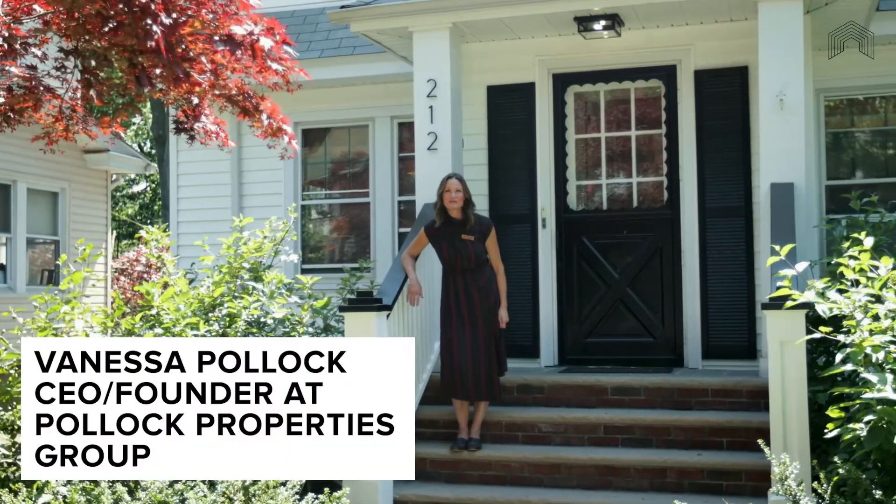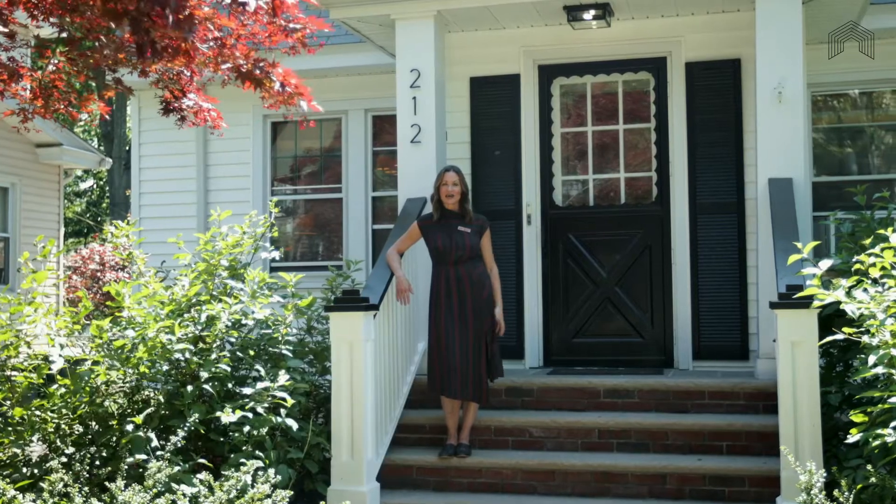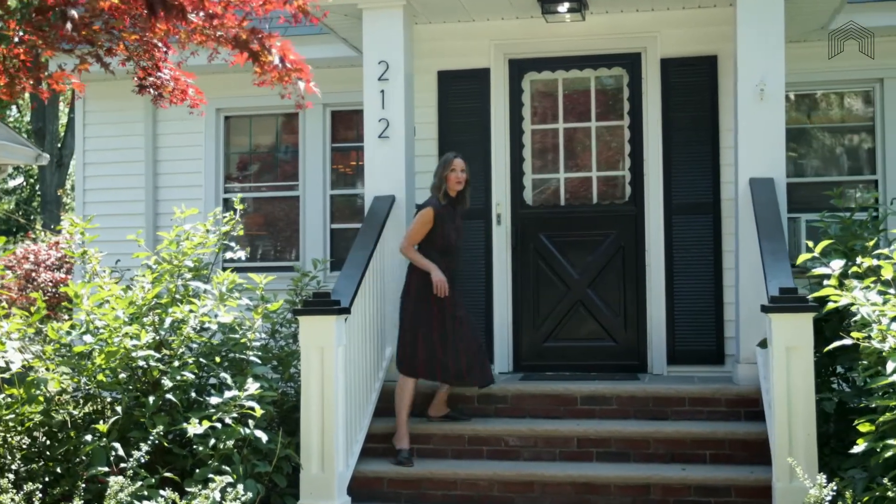Well hey there! Welcome to 212 Montague Place in the gorgeous South Orange, New Jersey. Come on in, I can't wait to show you around this beautiful home.